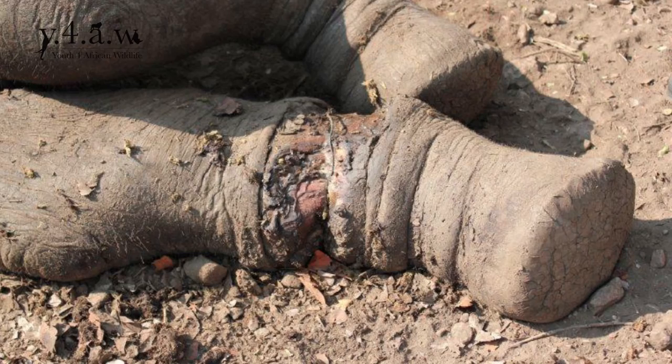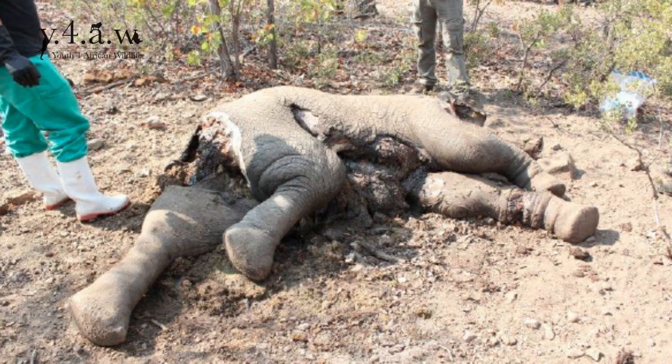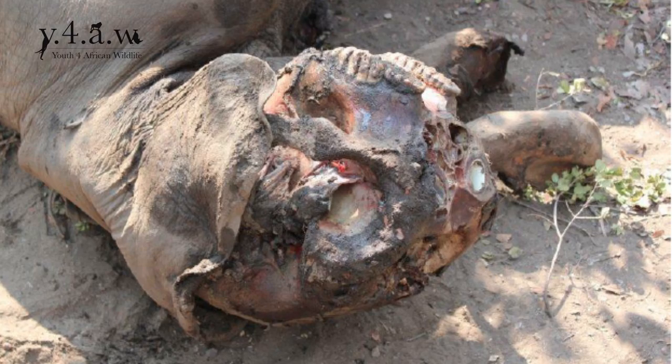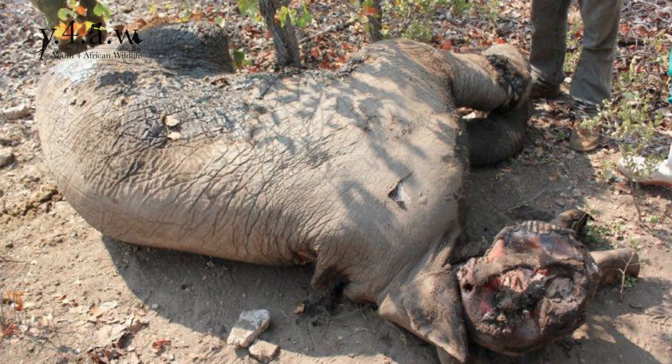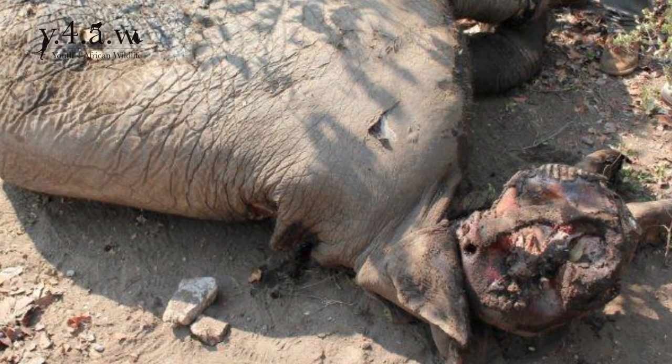It provides us with very important data on where they perceive threats, because their movements change in relation to safety. And sadly, yesterday we heard that we've actually lost an elephant within our study area. In South Africa, poaching hasn't yet come at full force, although this might be the start of what West Africa, then Central Africa, and then East Africa has been experiencing up until now. So we're very alarmed by that news.